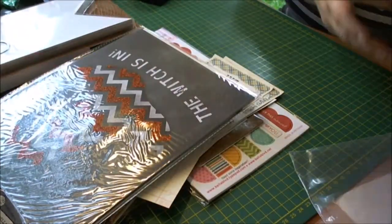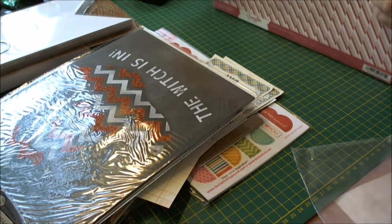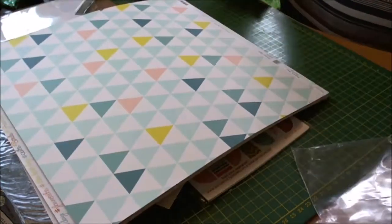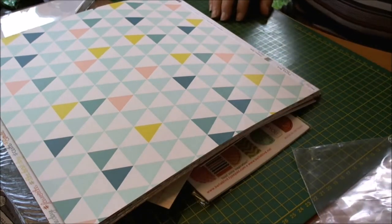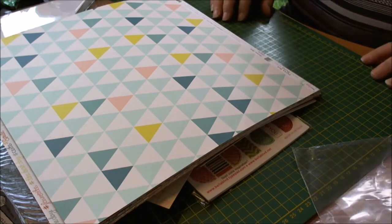So that was my grab bag — I hope you enjoyed having a look at the things that I got. I will use them, and I do want to try and get into project life and journaling and all that kind of stuff and pocket pages, so these papers will come in handy for that. Thanks for watching and I'll see you all again soon, bye for now.